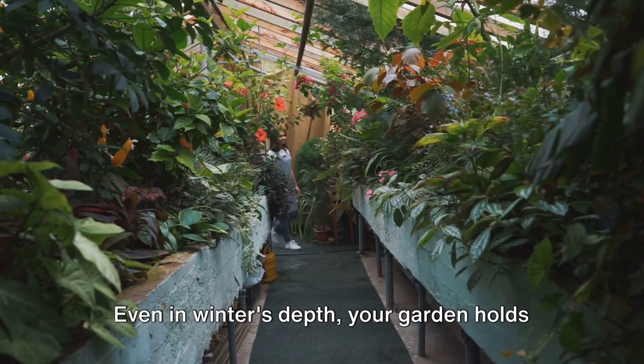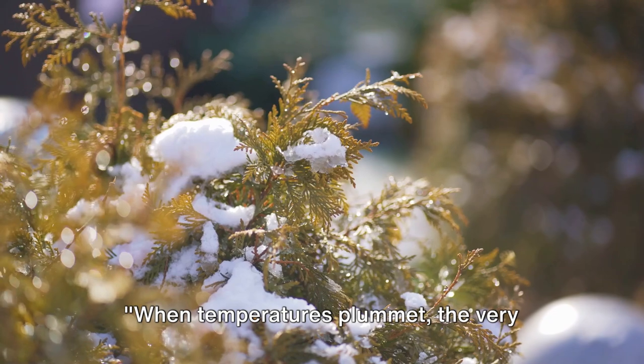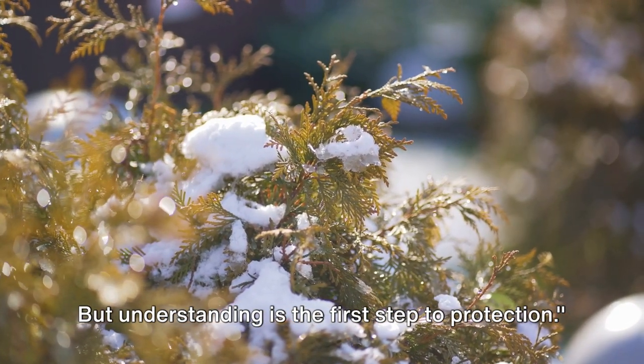Even in winter's depth, your garden holds a spark of life waiting for a chance to thrive. When temperatures plummet, the very essence of our plants is at risk. But understanding is the first step to protection.